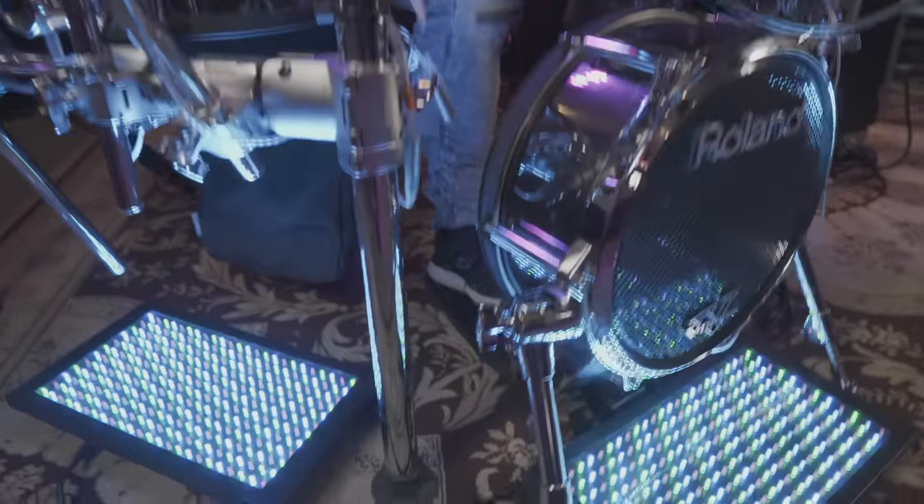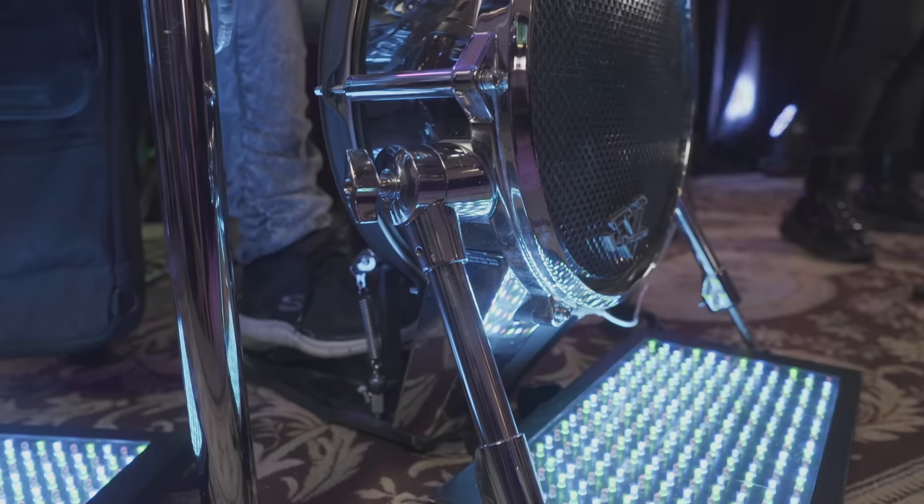So before we soundcheck — we've already done a line check previously — a line check is just to make sure that everything is working. Any input signal and any output signal has already been tested, and so now we're ready for a soundcheck. Bobby, can I get the kick drum? Okay, and the snare drum.